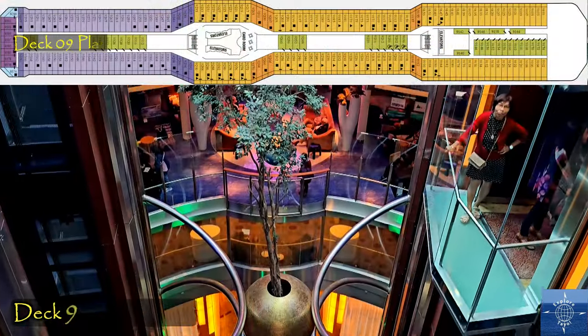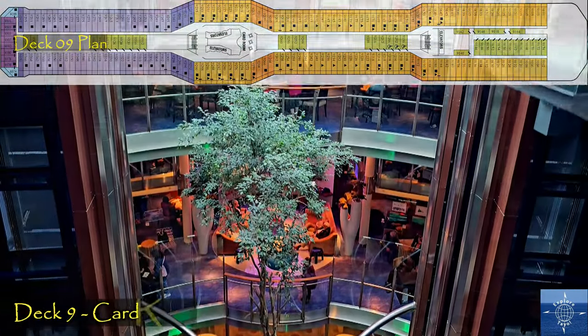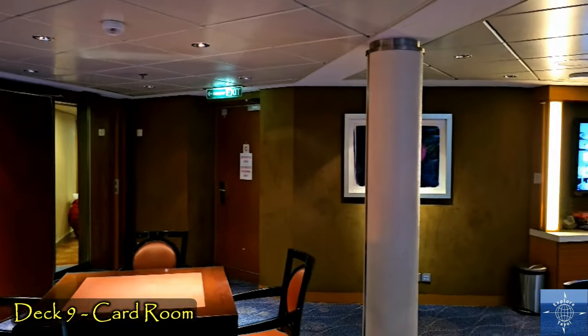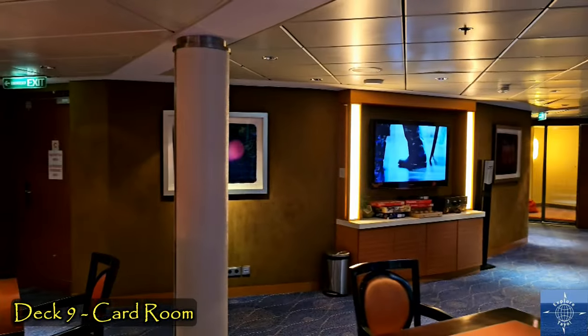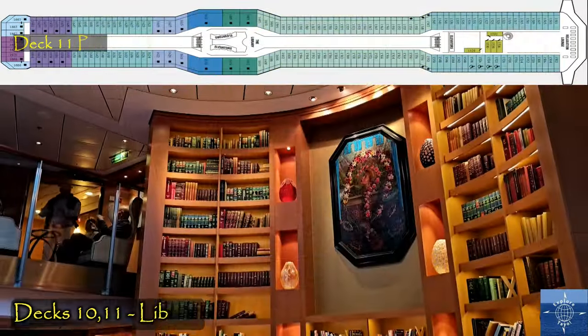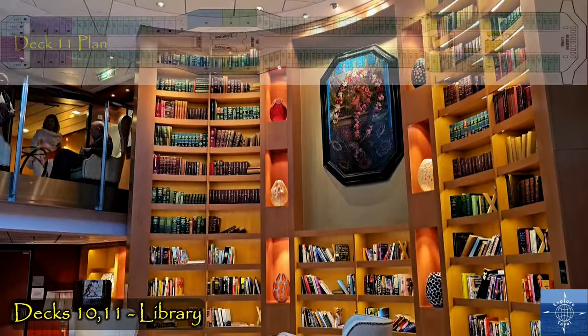Deck 9 is also mostly staterooms, with a midship card room to chill and play games. Decks 10 and 11 hold a two-floor library, one of the more impressive spaces on the ship.